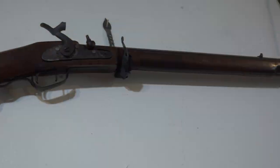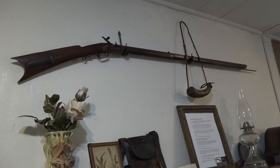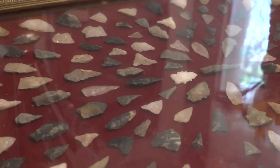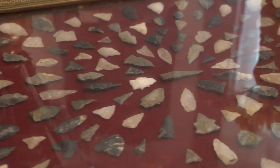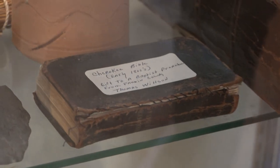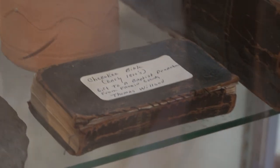Last year we were donated a hog rifle. It's a muzzle loader and it was made in Blairsville, Georgia. We have a display of arrowheads that came off the Cooper Creek area. We also have a Bible that is early 1800s and it is written in Cherokee.